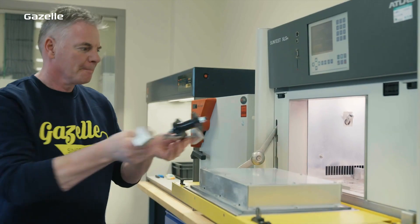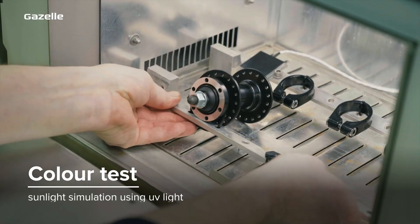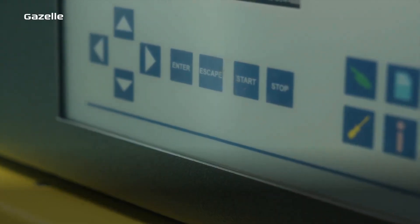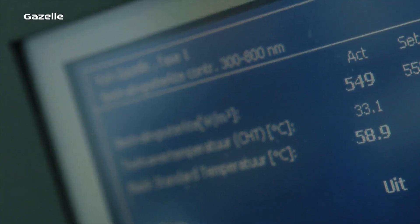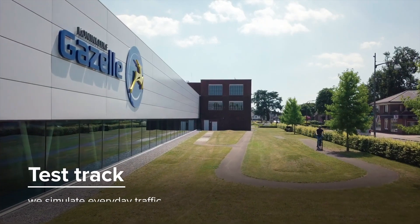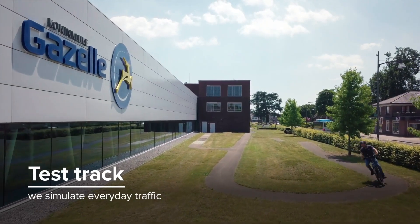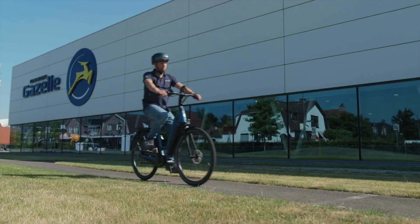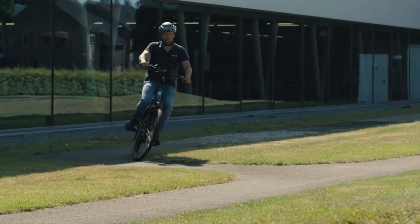We test colors through long exposure to UV light. We simulate sunlight to ensure that our bikes won't lose their color. And on our own test track we simulate to see if our bikes can handle everyday traffic, cobbles, sudden braking, and sharp turns.